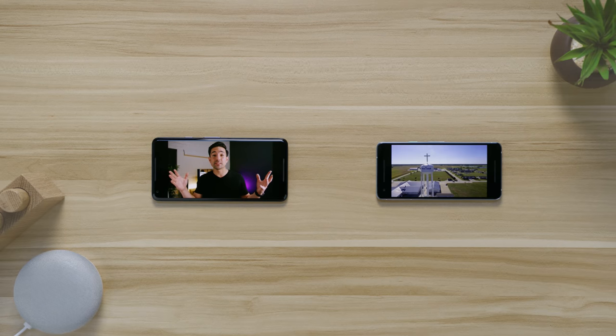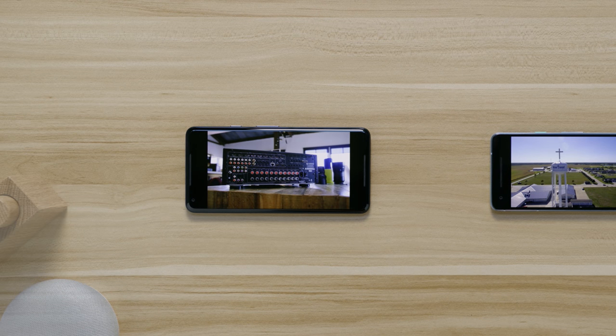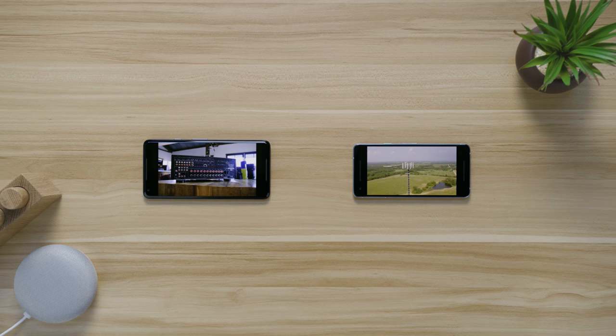One minor complaint geared specifically towards the Pixel 2 XL is that because it has that extra tall 18 by 9 screen, I wish they would implement some sort of feature like Samsung does where you can punch in or crop in on YouTube videos. It's not the end of the world, but something I'd like to see in the future.